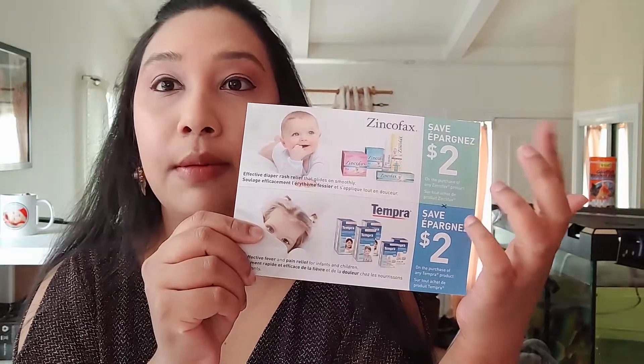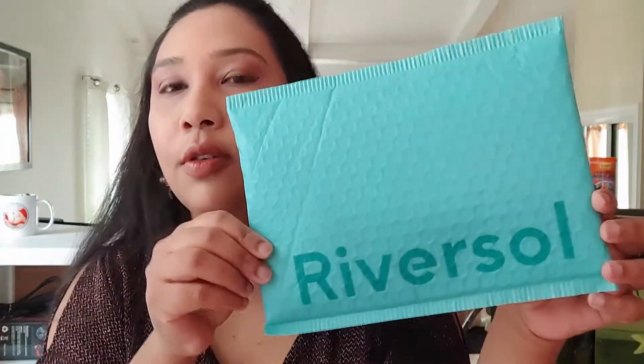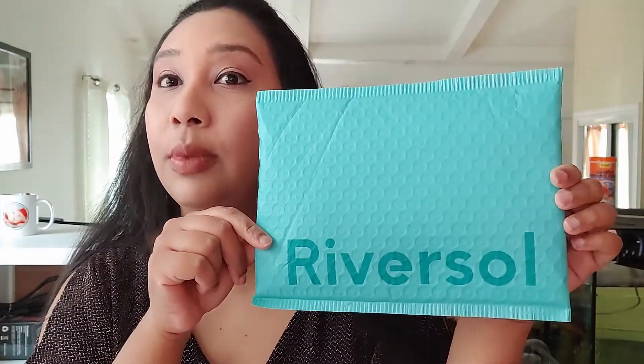There's a $2 coupon for Desitin diaper rash relief — I've never tried this one but I might. And then we have a Riversol sample. Like I said, I will try to remember which website I got this from and I will link it down below.